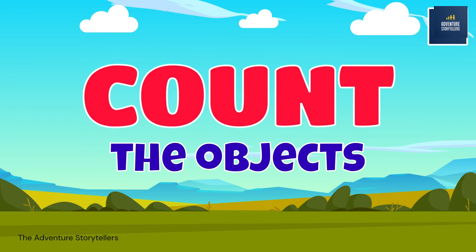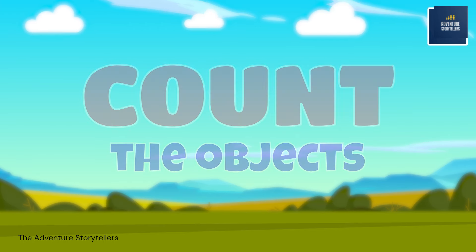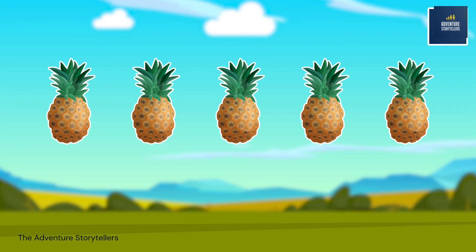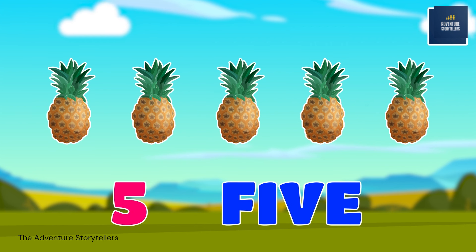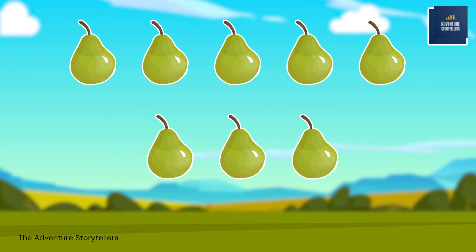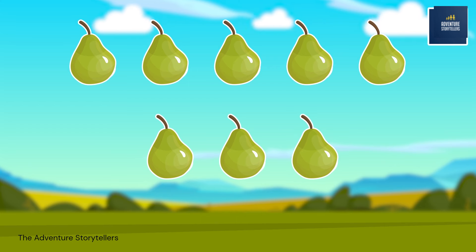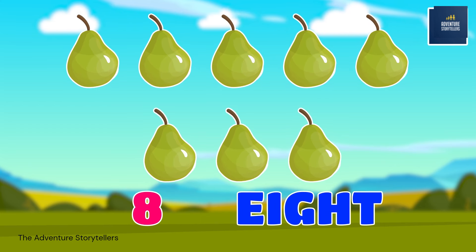Count the objects. 1, 2, 3, 4, 5. Five pineapples. 1, 2, 3, 5, 6, 7, 8. Eight pears.